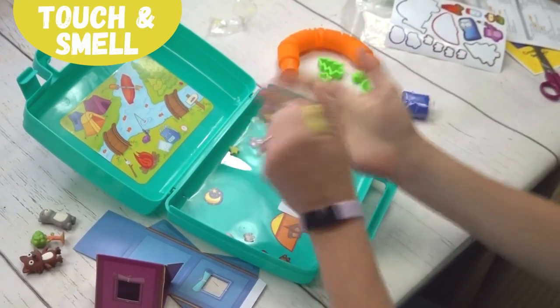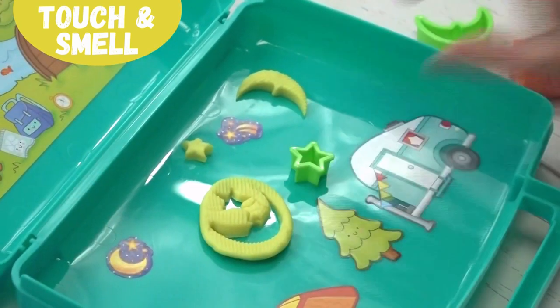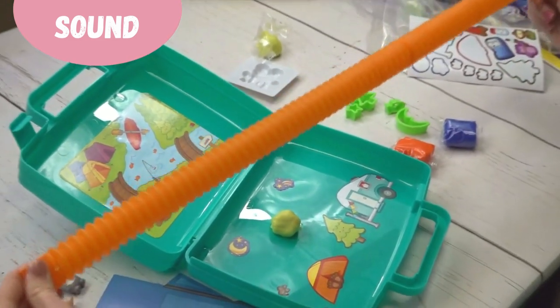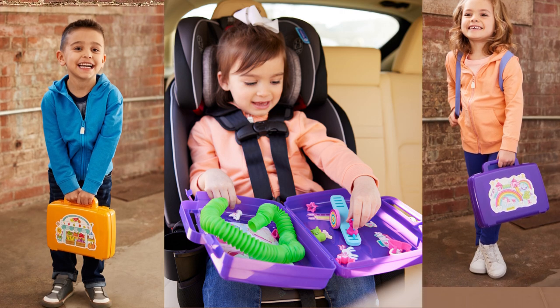Three different scented doughs with push molds and cookie cutters, new pop tubes. Perfect for travel — take your sensory bin experience with you everywhere you go.